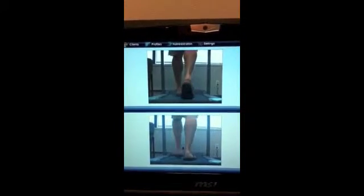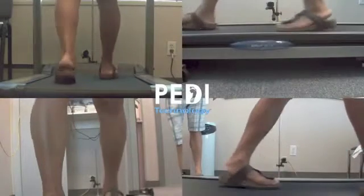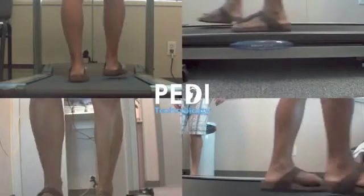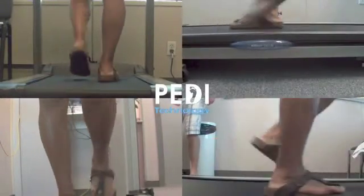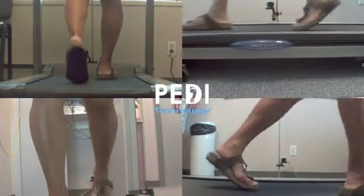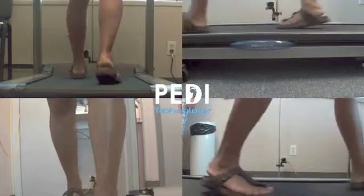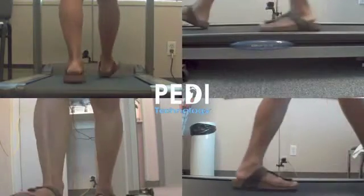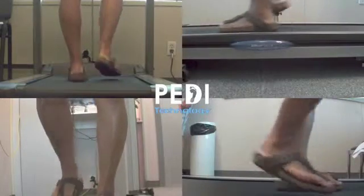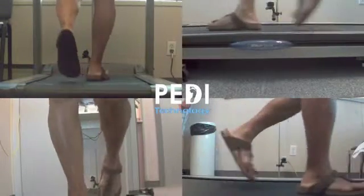Overall, this exercise has given us a significantly increased confidence in recommending and prescribing these sandals or devices to our patients. It is important to note that the introduction of an orthotic sandal is intended as an adjunct to ongoing orthotic management used in enclosed footwear, not as a replacement for such treatment therapies.